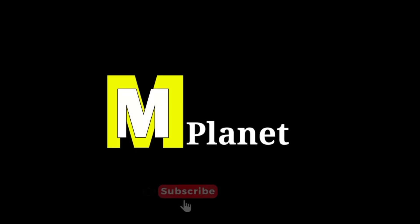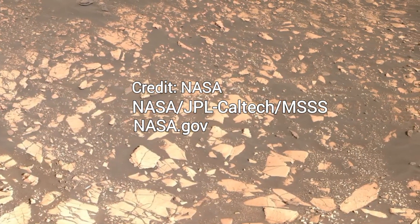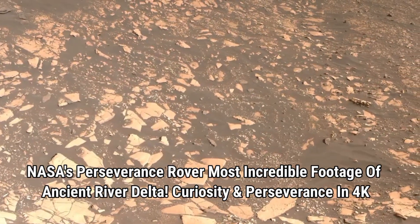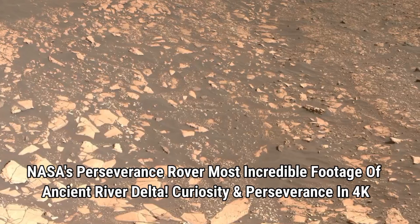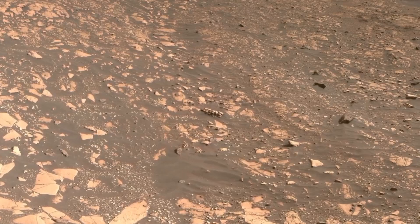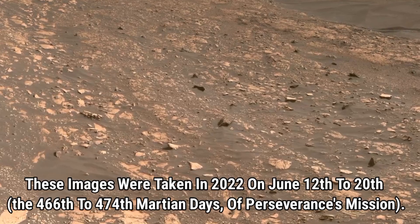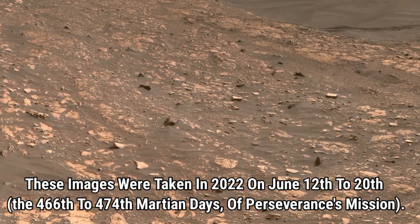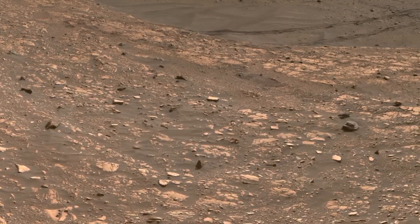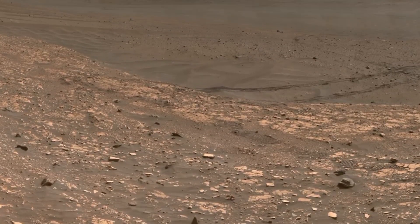Hello viewers, welcome back to today's exciting journey. In this video, we will explore two incredible panoramic images captured by NASA's Perseverance rover on Mars. These stunning images provide a rare and detailed look at the Martian landscape, highlighting the rover's incredible mission to explore the red planet. The first set of images was captured on Sol's 466 to 474, offering a glimpse into an ancient river delta and surrounding terrain. So let's dive in and uncover the secrets these images reveal about Mars.